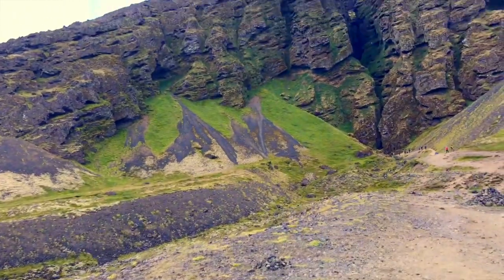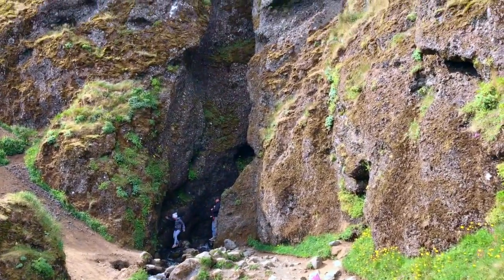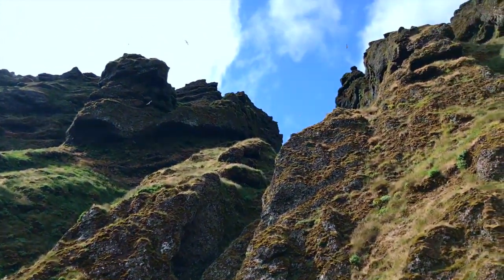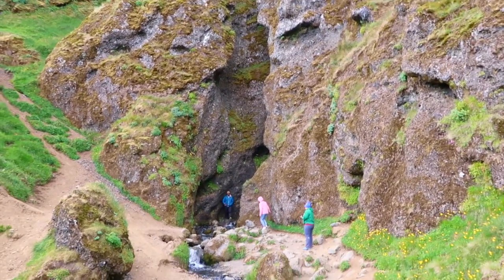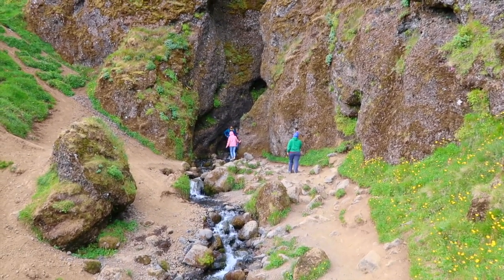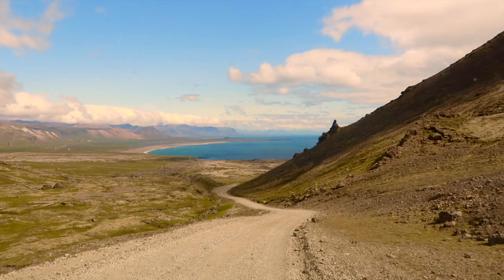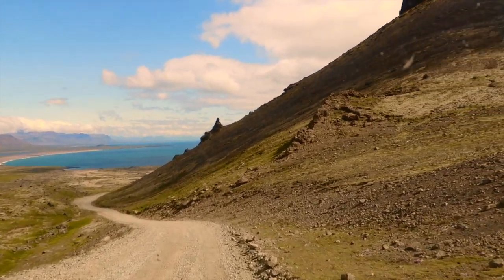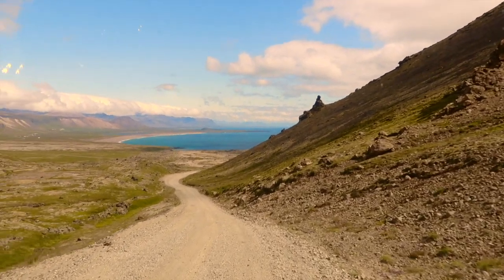On to our first planned stop: the Raudfeldsgja Gorge. The rocks had a very similar colour to the well-known Fjadrargljufur Canyon we had marvelled at just two days ago. It's a very narrow crack in a big rock face that you're able to slip inside and walk deep into the side of the mountain — you have to navigate a stream of water, so there's a pretty good chance you're going to get wet. At the other end of the big open valley was a road heading straight up the mountain. We decided to go up there to see how far we could make it — the answer was not very far, but the views were at least worth trying.